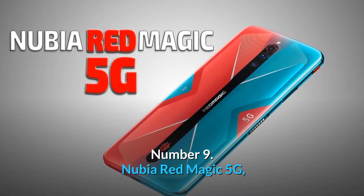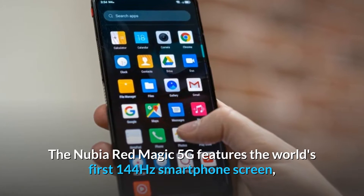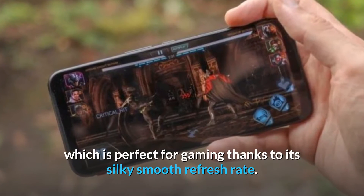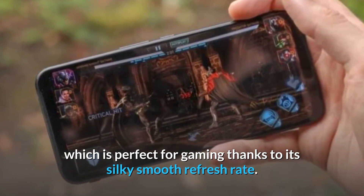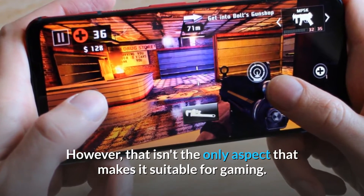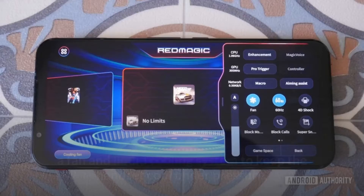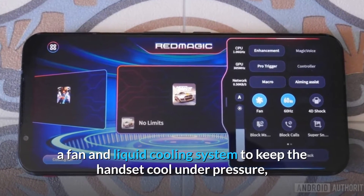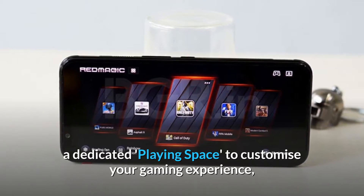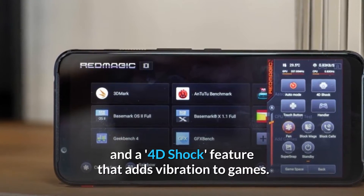Number 9: Nubia Red Magic 5G. The Nubia Red Magic 5G features the world's first 144Hz smartphone screen, which is perfect for gaming thanks to its silky smooth refresh rate. It's built specifically for gaming, with shoulder triggers for added control, a fan and liquid cooling system to keep the handset cool under pressure, a dedicated playing space to customize your gaming experience, and a 4D shock feature that adds vibration to games.